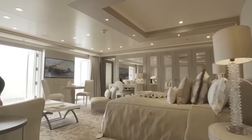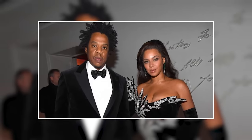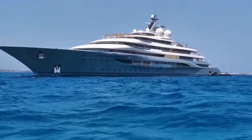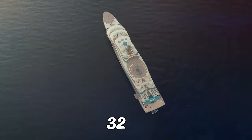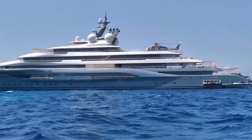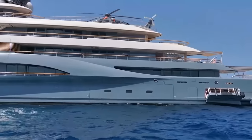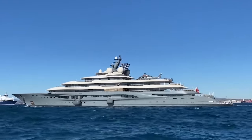Some of the world's most iconic personalities have enjoyed this yacht, including power couple Beyoncé and Jay-Z, who were recently spotted on board after missing the Met Gala 2021. The sheer scale of this stunning vessel becomes immediately apparent when you step on board — standing at an awe-inspiring 32 meters above the waterline, it's as tall as three London buses balanced end-on-end. Its interior is nothing short of spectacular, with heated limestone floors and louvered oak paneling exuding elegance and sophistication at every turn.